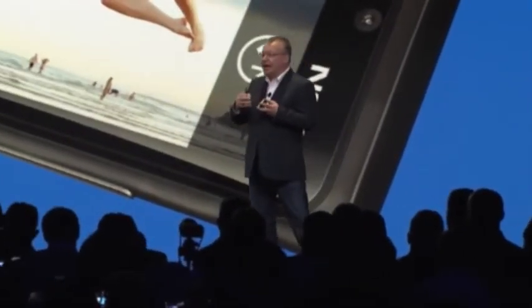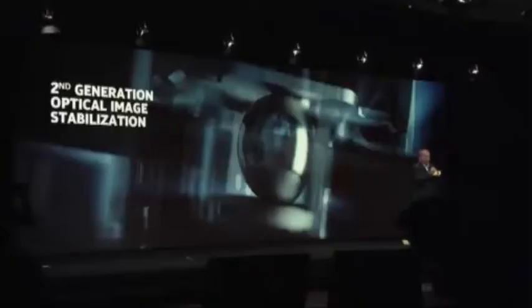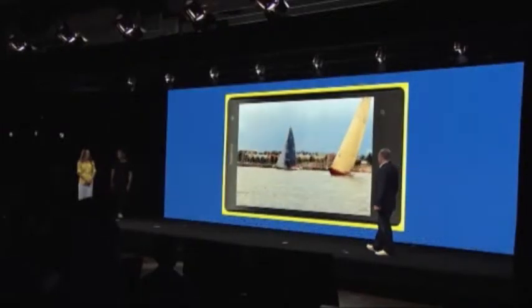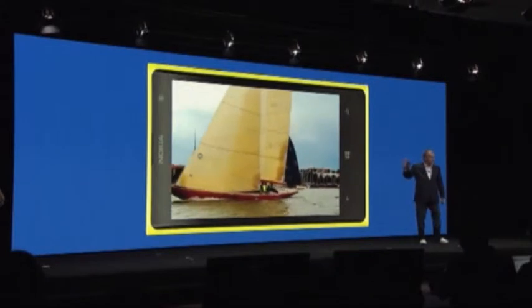They actually completely redesigned the optical image stabilization, now using a series of ball bearings around the housing and very small magnetically driven motors to automatically compensate for the movement of the hands. And what you're going to see here — I'm in a moving boat through the waves taking an image of a sailing ship, but notice how the whole image is incredibly stable and blur free.